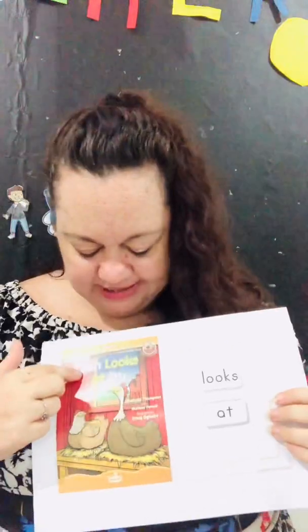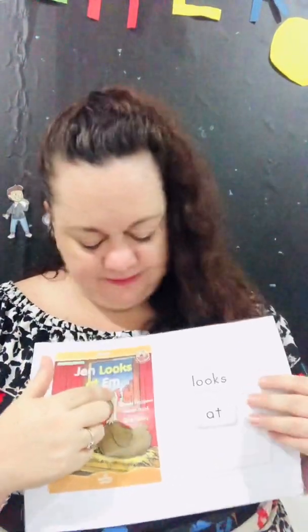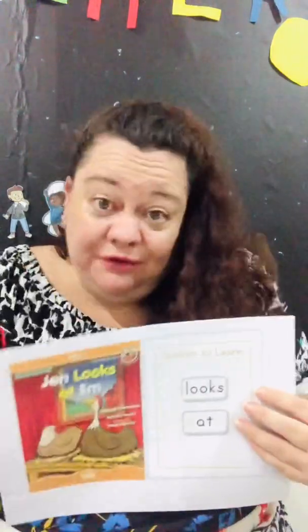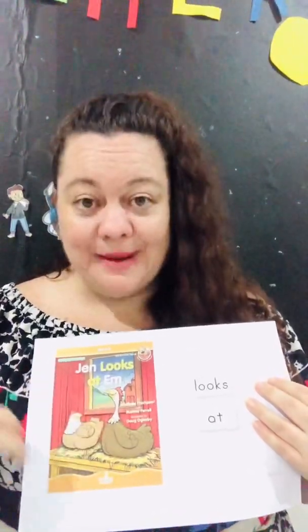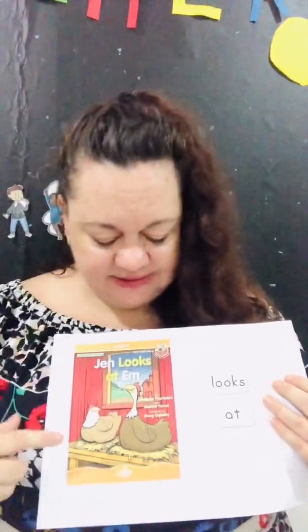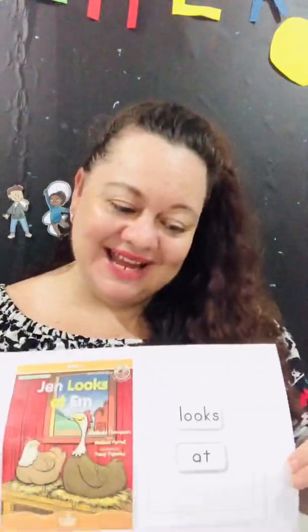What word do we have now? 'Jen looks at M.' There's no exclamation mark and no question mark, so we don't have to emphasize the words — it's just a fact: Jen looks at M. So our new words are 'looks at.' I hope you have a great day today, guys. It's Wednesday — see you later on Zoom, goodbye!